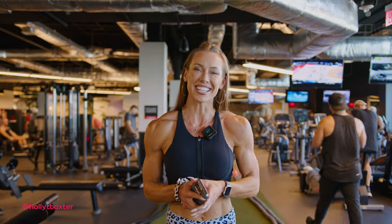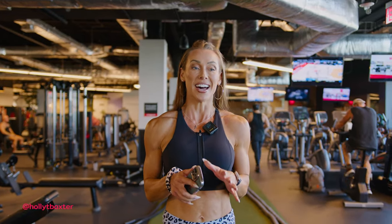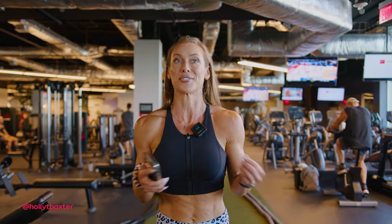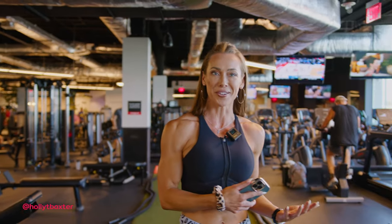Hey everyone, welcome back to my channel. Today I'm going to be taking you through one of my programs from Miss Bikini Olympia part two. This is the final week, final session of this program — I'm so excited for my new program.